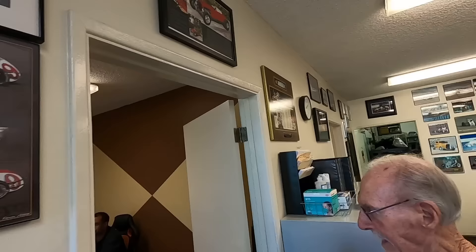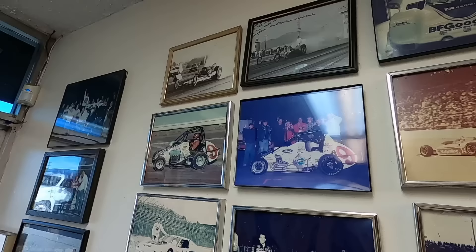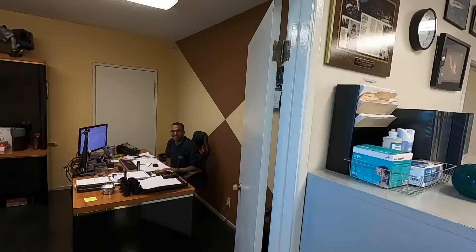All these cars on the wall — are these things you've had involvement in? All the pictures on the wall are cars that this company has built engines for over the years. Wins, yeah — and Jimmy is in here, he's the general manager of the company.